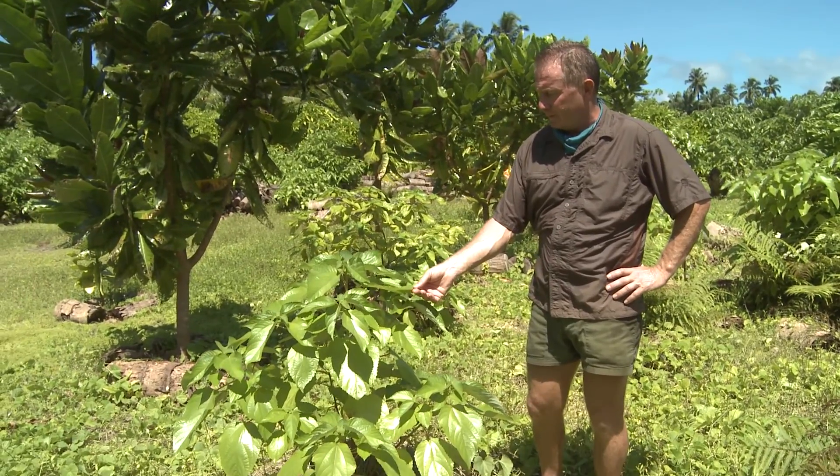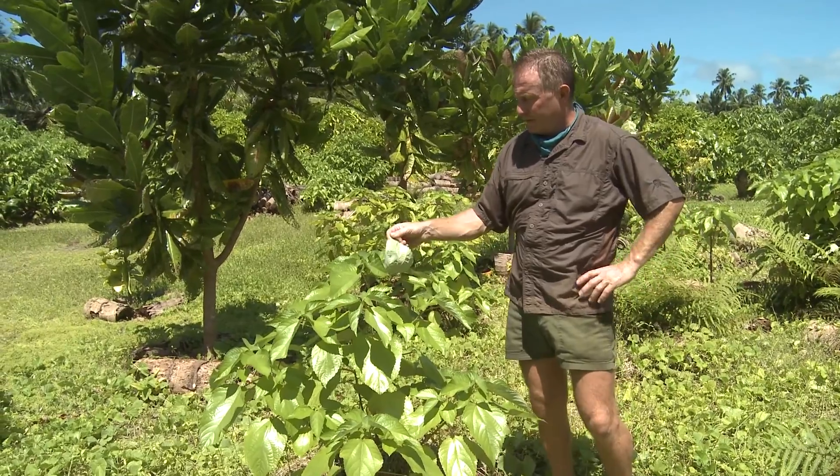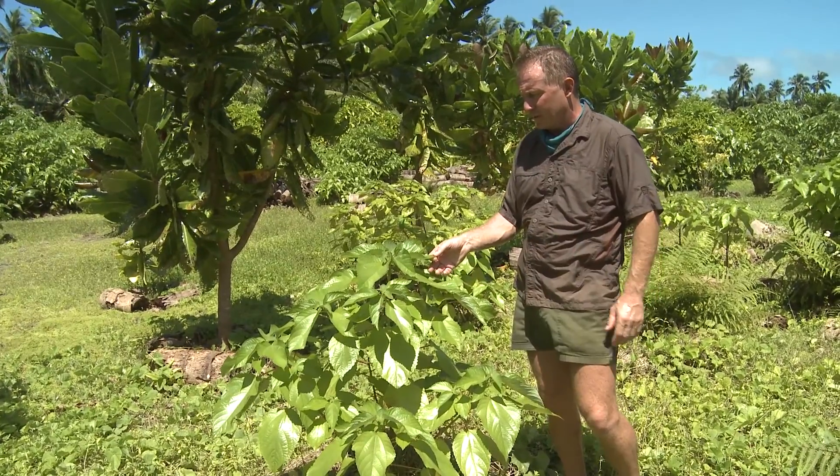This is an interesting plant. This is Picturus Argentius, and no one's quite sure whether this is native to the island or to the Chagos archipelago or not.